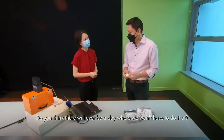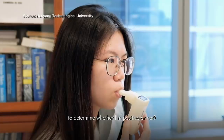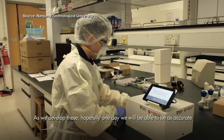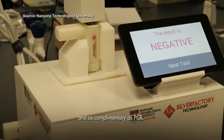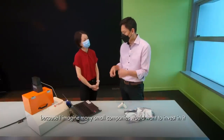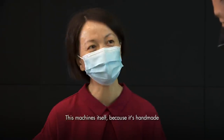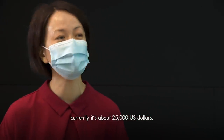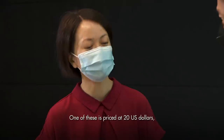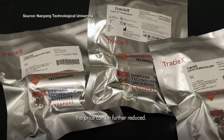Will there ever be a day where the breathalyser is accurate enough on its own? Professor Ling says you never know — hopefully one day it will be as accurate and complementary as PCR. As for cost, the machine itself is currently about US$25,000 because it's handmade, and each disposable packet is priced at US$30. With mass production, however, the price could be further reduced.